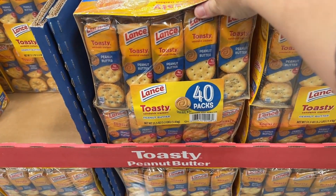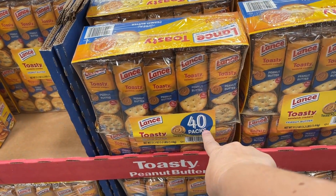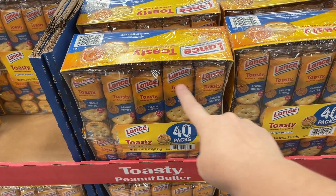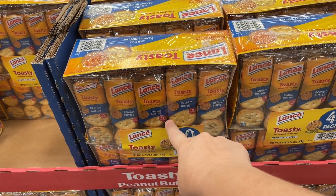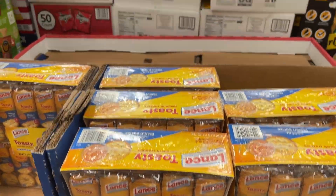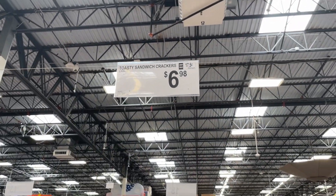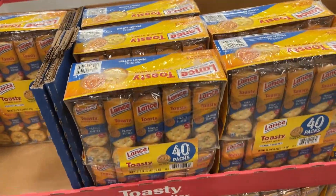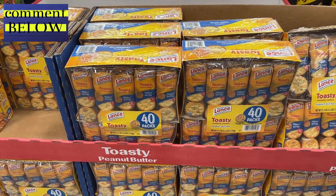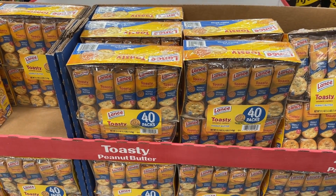Our first thing to get in Sam's Club is these Toasty Crackers — they're a 40-count, 40 packs. You can get them in Walmart in 8-count packs for $2.48, which means it would be well over $12. So it's an excellent deal at Sam's Club to buy these here — it's like you're getting five of them for a little over a dollar. Really great deal.